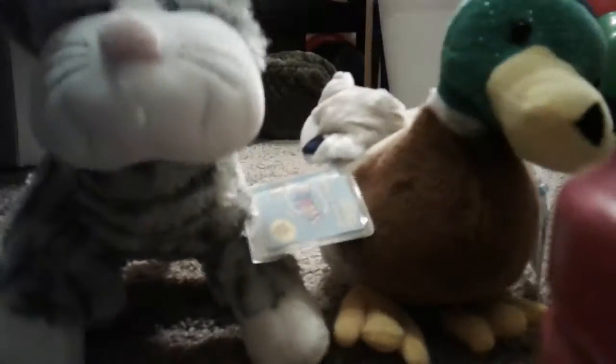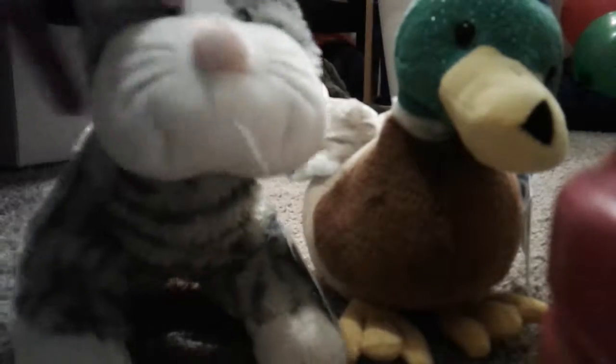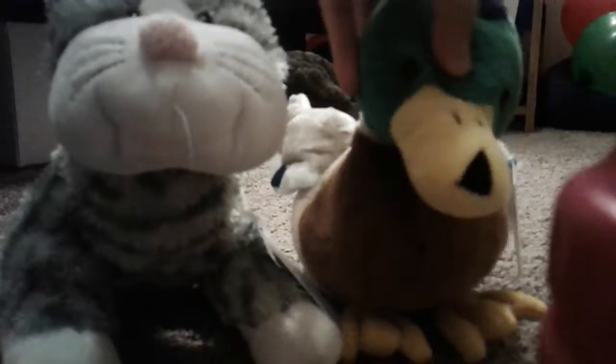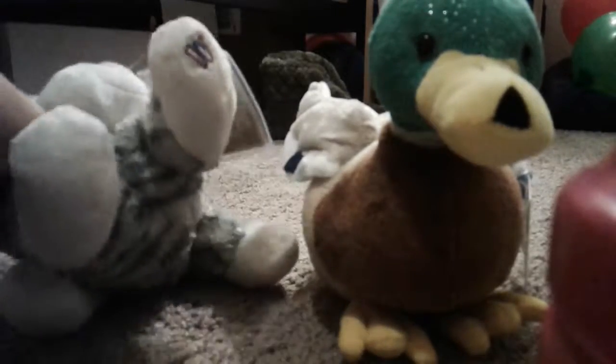And then I got the Mallard Duck — I'm so happy, oh my gosh! I'm so excited that I got this one. I'm naming him Fisher. My grandma helped me name this one Chipper, and my sister helped me name this one Fisher. I'm so happy!